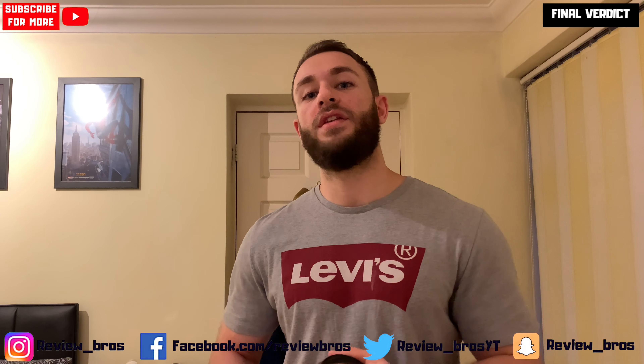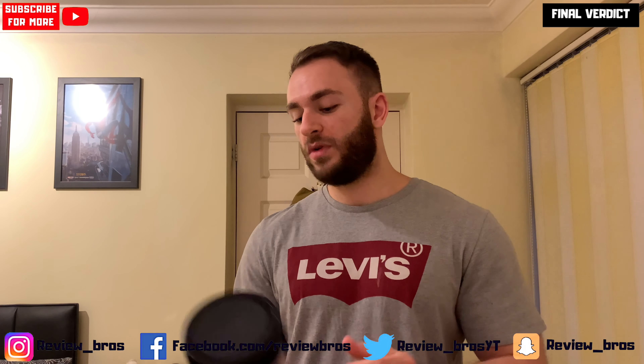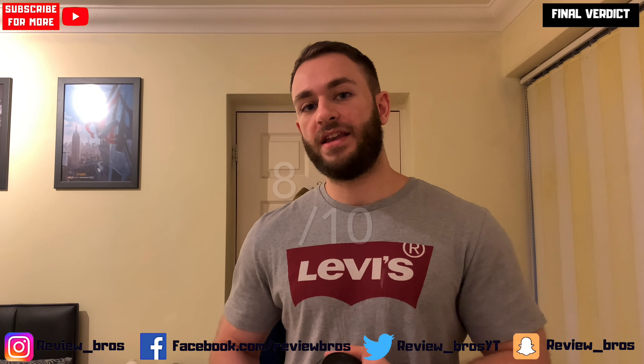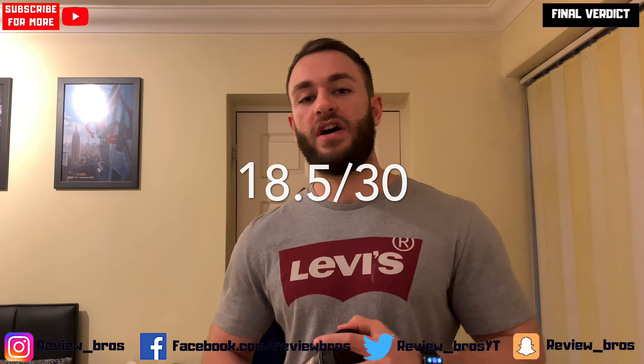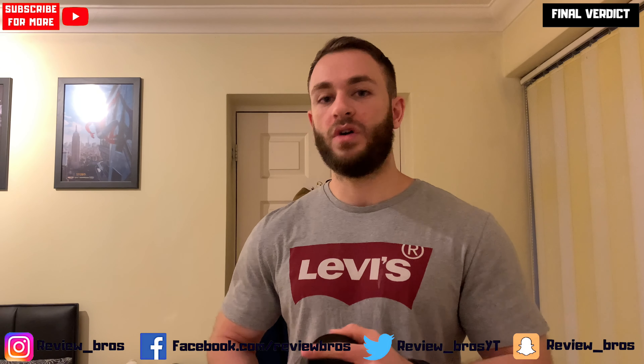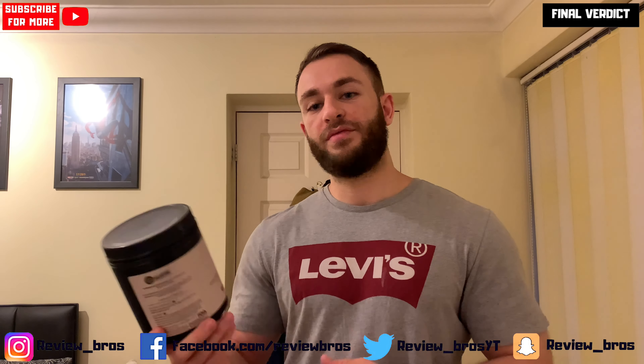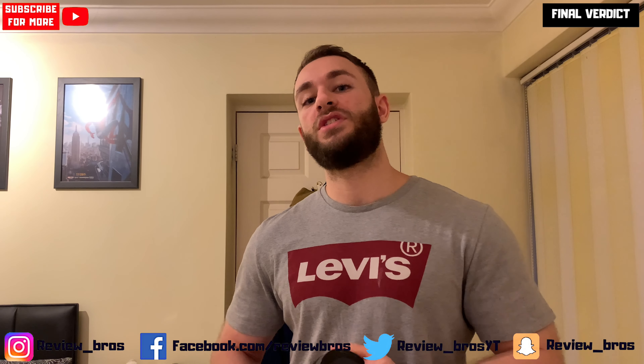Final verdict on Blitz pre-workout. Taste: 8 out of 10 — the Missile Mojito flavor tasted quite nice, mixed well, no complaints. Price: 2.5 out of 10 — it's expensive and hard to justify unless this pre-workout really stands out to you. Effects: 8 out of 10 — surprisingly good, a nice healthy, mood-elevated, focused pre-workout with solid pumps, something you can take daily without real health concerns. Overall that gives us a score of 18.5 out of 30 — a little lower than typical due to the price dragging it down. Let us know your thoughts in the comments, and as always, stay stimmed.